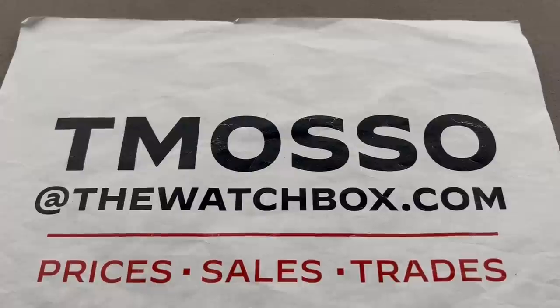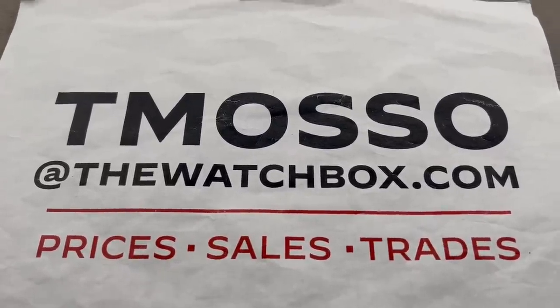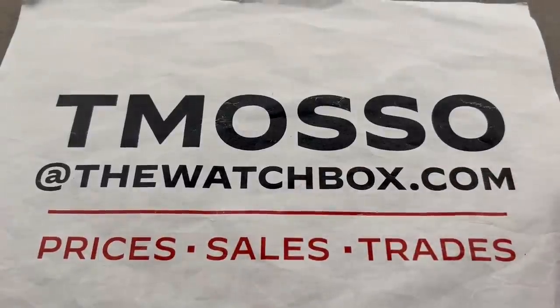Hi, I'm Tim. Welcome and thanks for logging on. We're doing three videos this weekend for the U.S. Labor Day holiday and everything is for sale. Reach out to me at tmaso@thewatchbox.com.